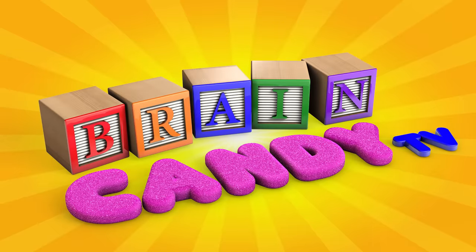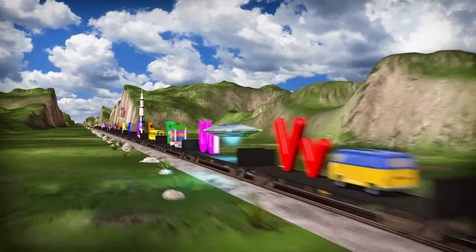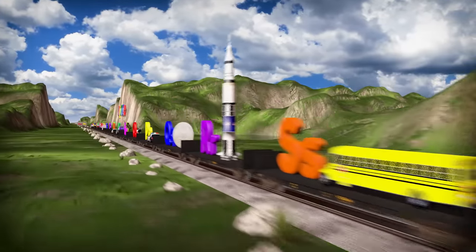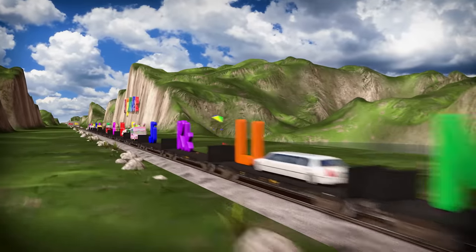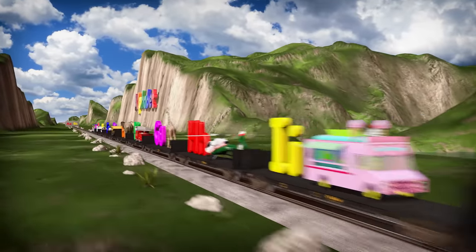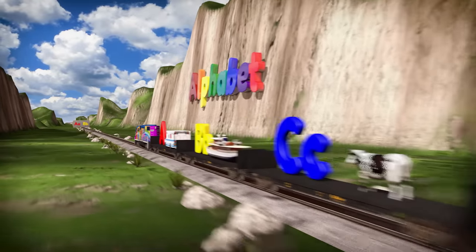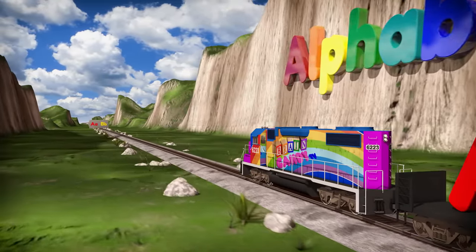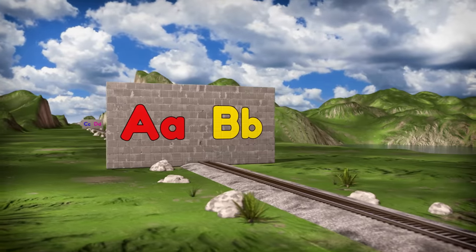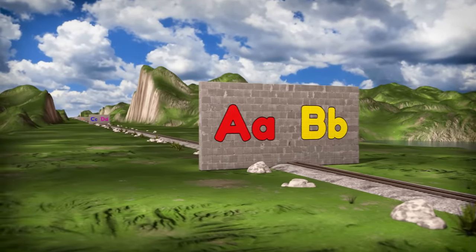Welcome back to Brain Candy TV! Hey Brainiacs! Whoa, check out this huge train! It's a new and improved alphabet train. It's carrying all the letters of the alphabet and some fun vehicles and animals to go with each letter. But look, someone put some big walls up in front of our train and we'll need to learn about each letter before the train can go through.